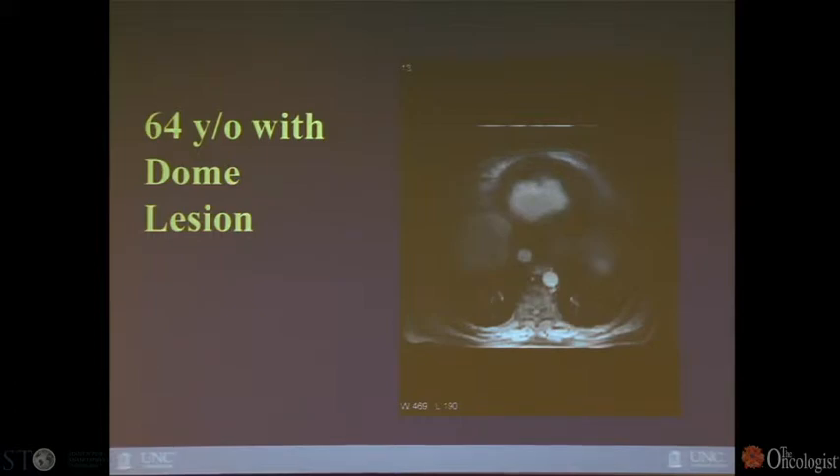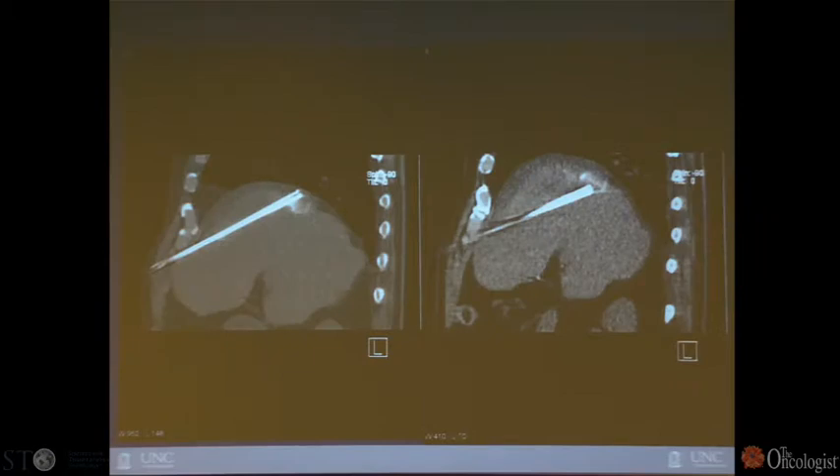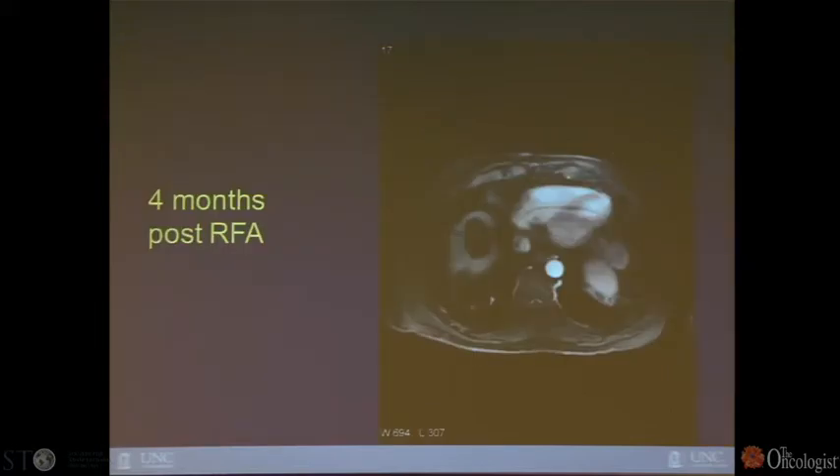Here is a representative example: a solitary lesion at the dome on MR scan in a 64-year-old patient. This was targeted using a combination of ultrasound and CT guidance — the patient is on a CT table with an ultrasound machine adjacent. The probe was obliquely entered, and you can see the lesion at center. The goal is a kill zone at least one centimeter greater in diameter than the lesion — you need that surgical or ablation margin.